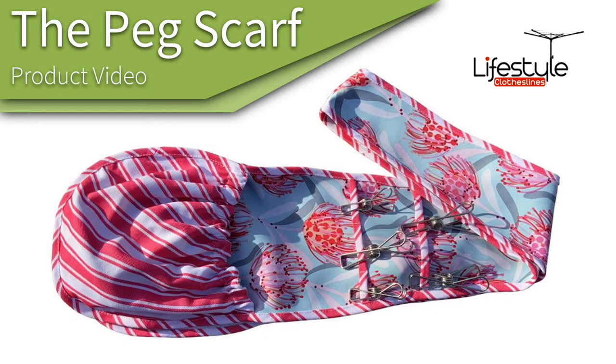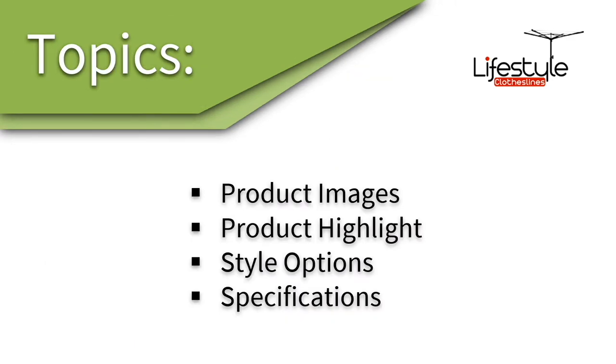This is a product video for the peg scarf, which is now available through Lifestyle Clotheslines. In this video we'll talk about some of the images and highlights, some of the style options, and also the specifications.